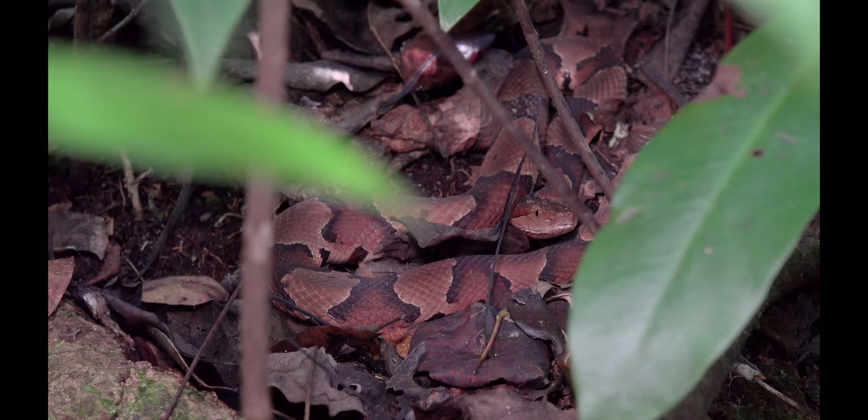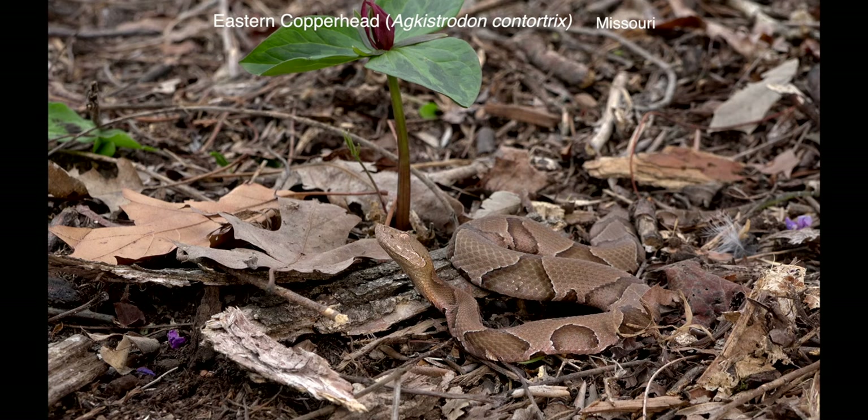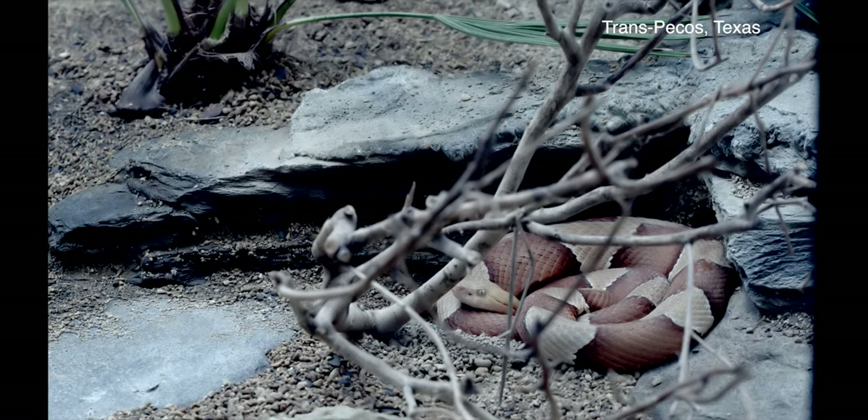Here are two examples. Copperheads show only minor geographic variation in color patterns. They interbreed with the broad-banded copperhead in a relatively wide north-south zone from Kansas to Texas. Some authorities thus consider it a subspecies, and I agree.